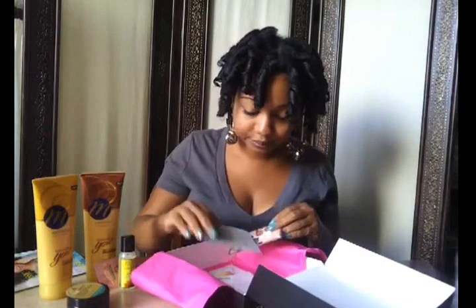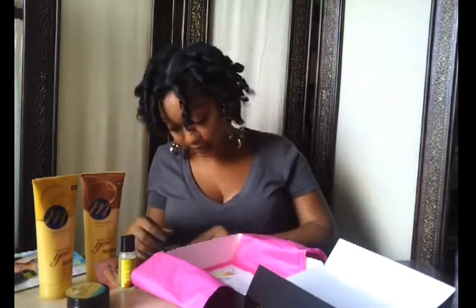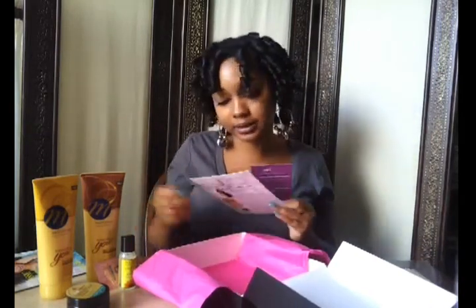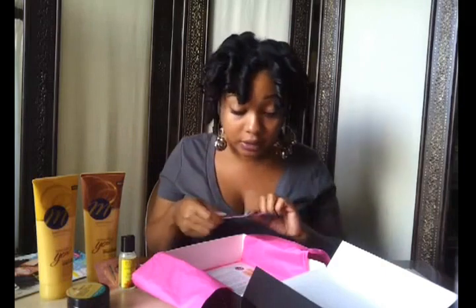There are coupons in here — a Jane Carter coupon, and one for Sage Naturoceuticals that I'm really looking forward to using around my birthday. There's also a little insert for Jane Carter talking about her individual products, a Curlbox exclusive feature with hairstylist Ursula Steven from Motions, and a coupon for Lily products — they do natural hair and skincare. I've never heard of them, so I'm going to look them up after the video.